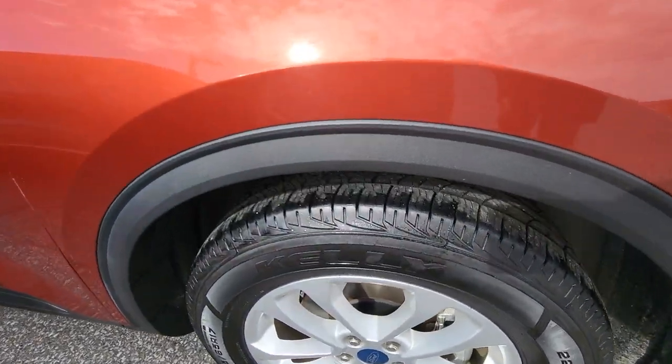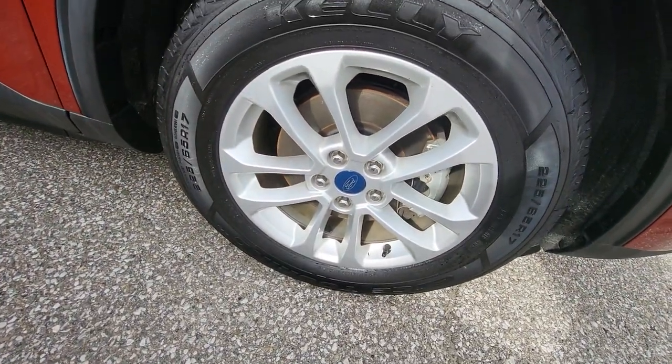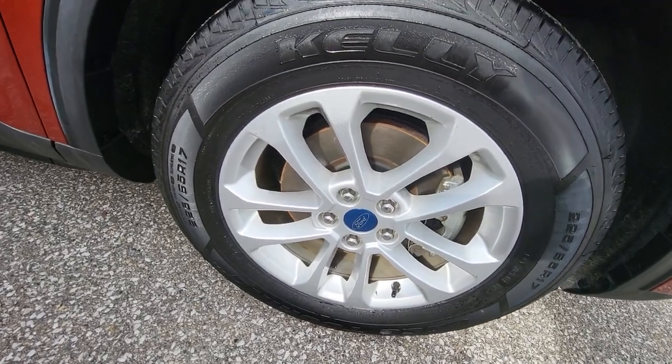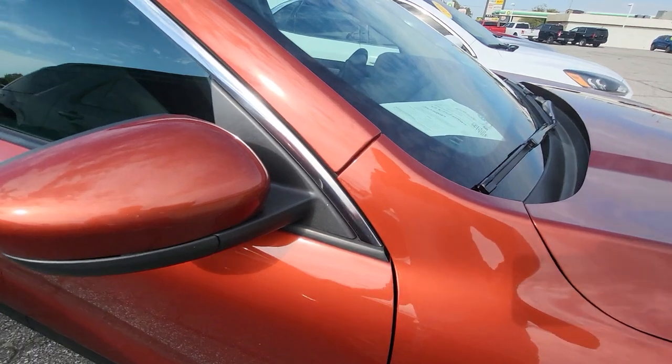Shot of the tires here — brand new, like I mentioned earlier on the phone. We either did brakes on it or they passed inspection, which means they're greater than 75% left, so good to know there.